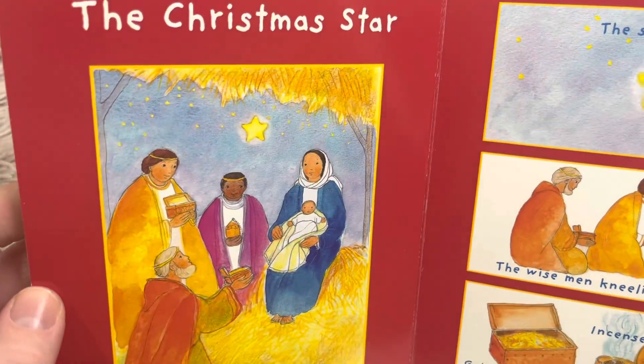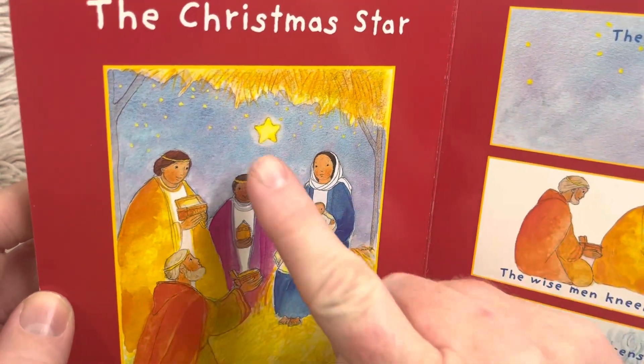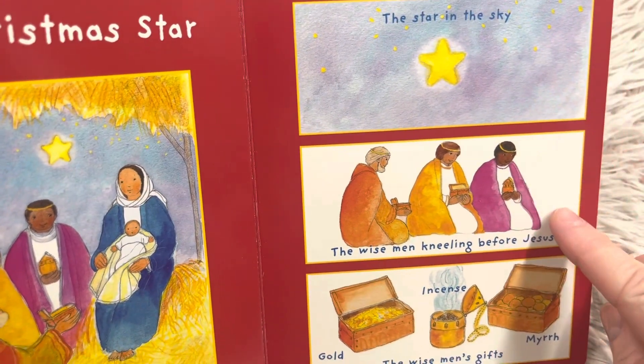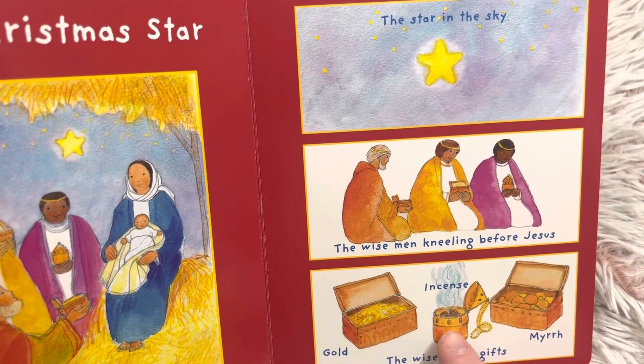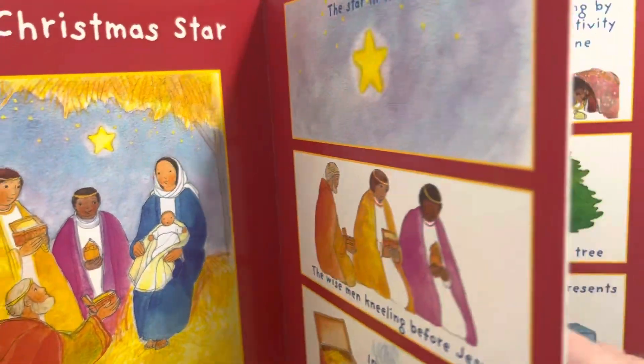The Christmas star. The star leads the wise men to Jesus, so they followed the star. There's the star in the sky and the wise men kneeling before Jesus. Here are the wise men's gifts: gold, incense, and myrrh — three different things that they brought the baby.